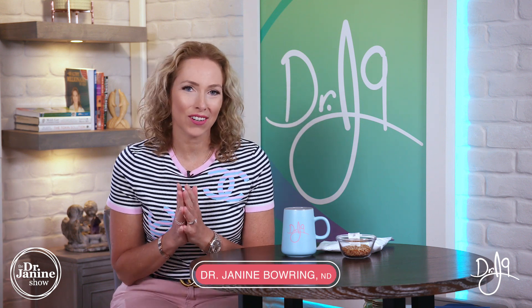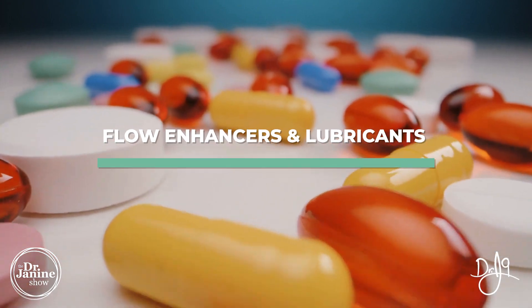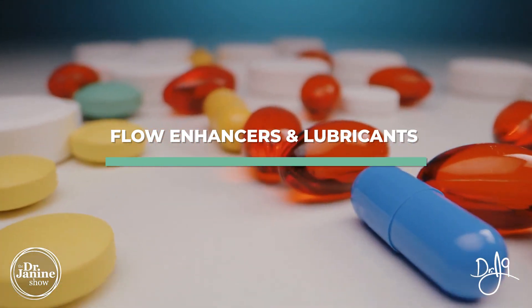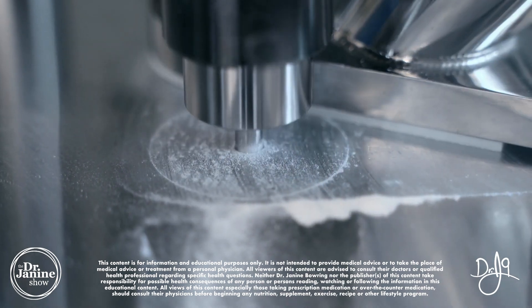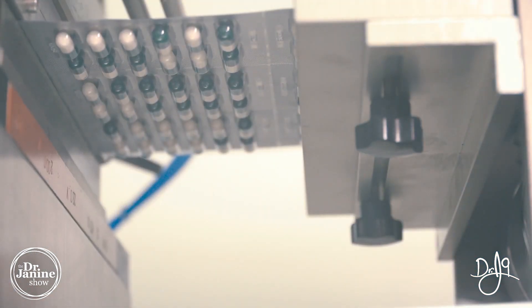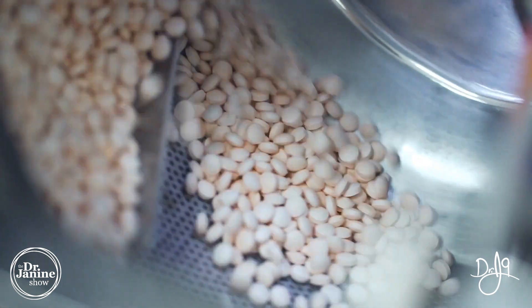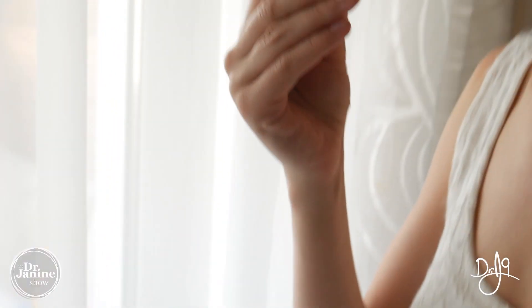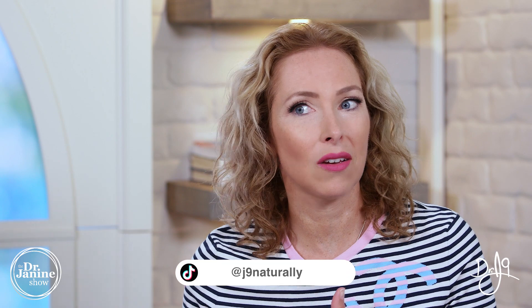Welcome. I'm Dr. Janine Baring, a naturopathic doctor, and today I have a caution: don't take these supplement ingredients. I'm talking about flow enhancers and lubricants that are commonly found in most vitamin and supplement products on the market. They are used to prevent the clumping and sticking of raw materials — vitamins, herbal medicines, probiotics — and to prevent stickiness on the machinery so ingredients can get into capsules or tablets more quickly. I'm going to show you some of the most commonly used flow agents and lubricants used in the industry.